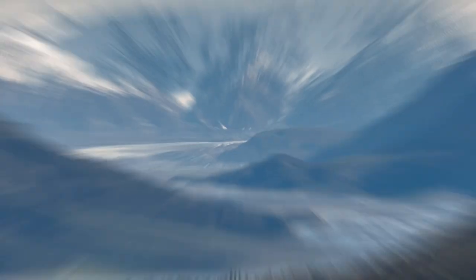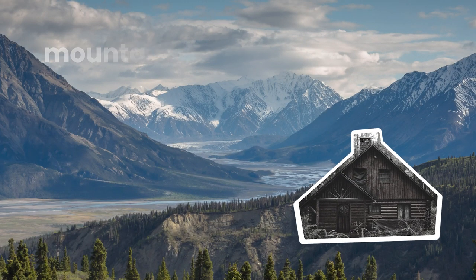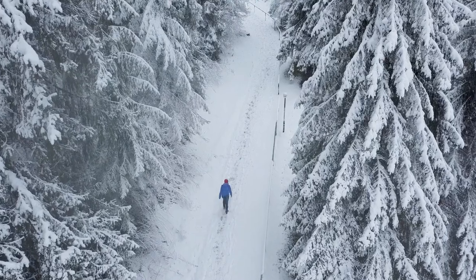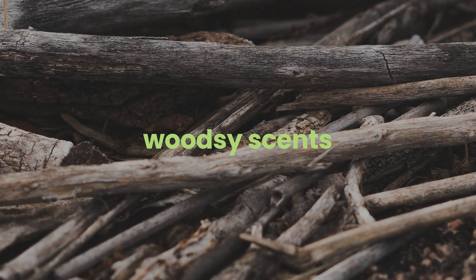You want something a little holiday, wintry, woodsy? That sounds like a mountain retreat, or a relaxing stay in a cabin. Let's set that scene. Pine scents would be a good start — maybe something crisp that brings to mind snowy mountain air. Woodsy scents are also a good direction. You can use all of that imagery to inform your scent choices.